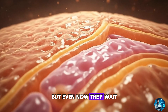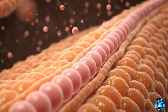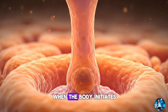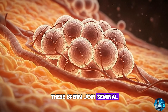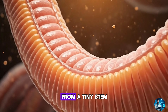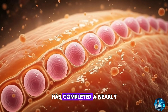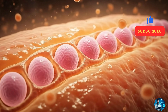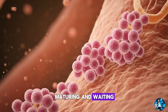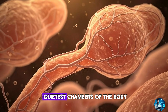But even now, they wait. Sperm can stay stored in the epididymis for weeks, maintained at perfect conditions until ejaculation finally releases them. And when that moment arrives, when the body initiates the reflex, these sperm join seminal fluid, gain rapid acceleration and begin the journey outward. From a tiny stem cell to a specialised swimmer built for a single purpose, each sperm has completed a nearly three-month transformation — seventy-four days of division, reshaping, training, maturing and waiting. A journey that ends in seconds, but begins in the quietest chambers of the body.